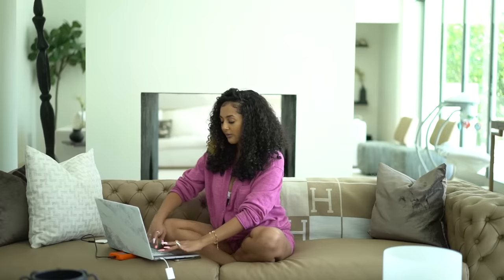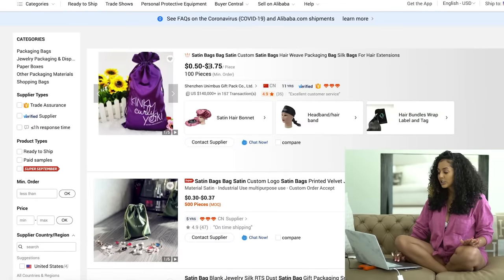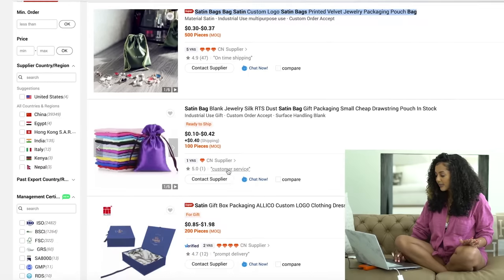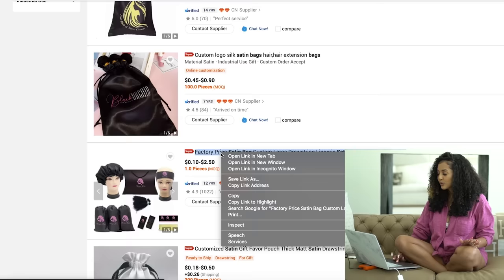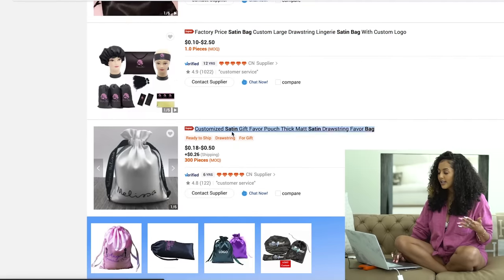The satin bags were the first thing I invested in besides private labeling, and they made a world of difference for the overall perception and value of my brand. You can get custom satin bags starting as low as 30 cents per bag. Some of these have cute little tassels, some are geared toward hair companies with headbands, and some even have personalization on the actual drawstring.